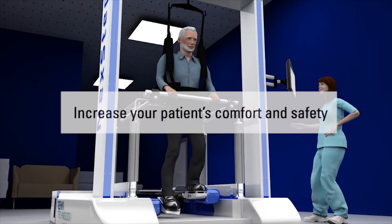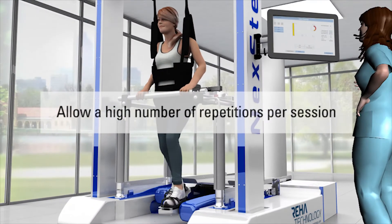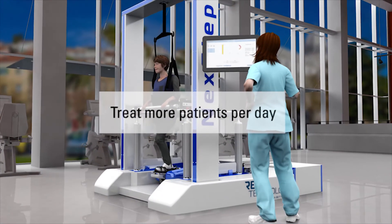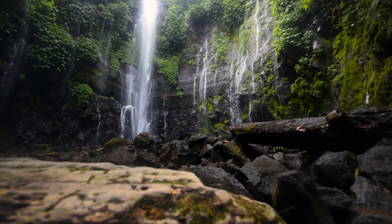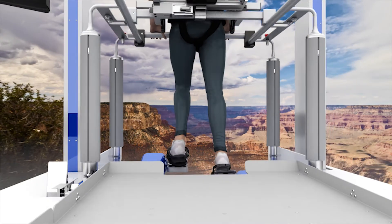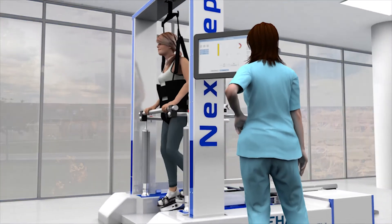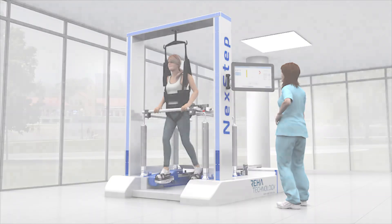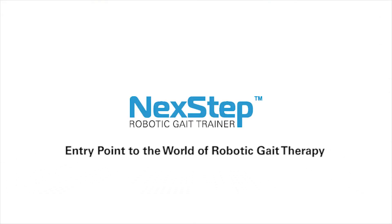Increase your patient's comfort and safety. Allow a high number of repetitions per session. And treat more patients per day. Next Step — the entry point to the world of robotic gait therapy.